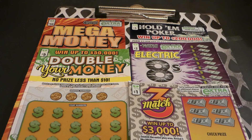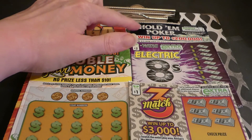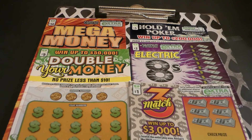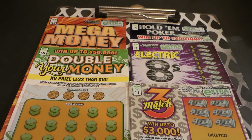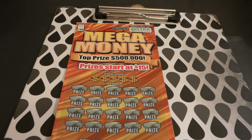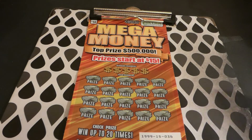Hi guys, Virginia Scratcher here. Today I have the new Virginia Lottery tickets for October 2019. We have one Mega Money ticket, one Double Your Money ticket, one Hold'em Poker, five Electric Eights, and two Match Threes. We'll get started with the Mega Money first — this is a ten dollar ticket. It has an extra chance drawing for losers. All these started on October 1st, 2019.